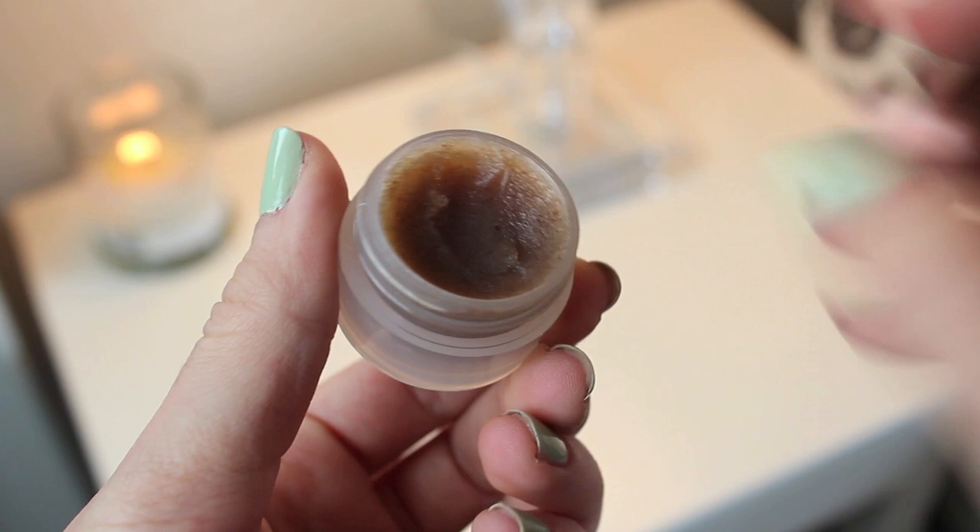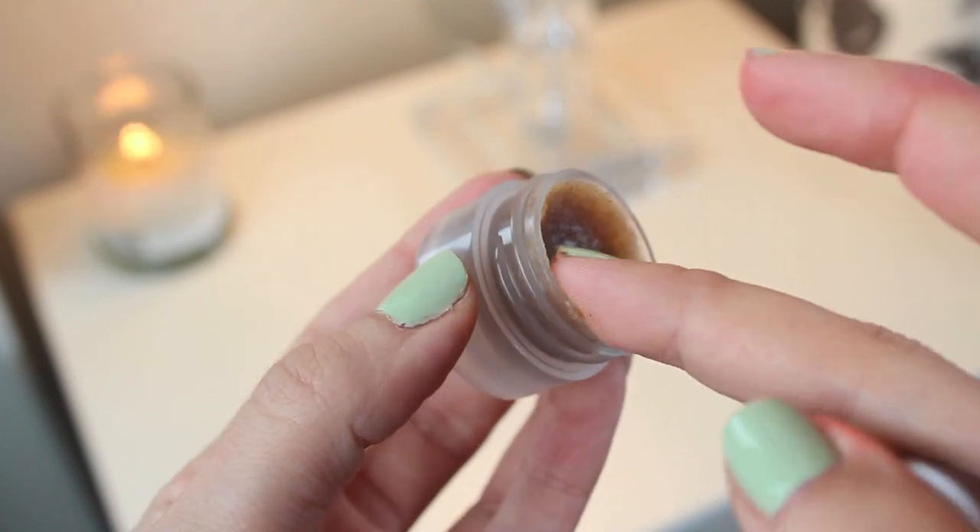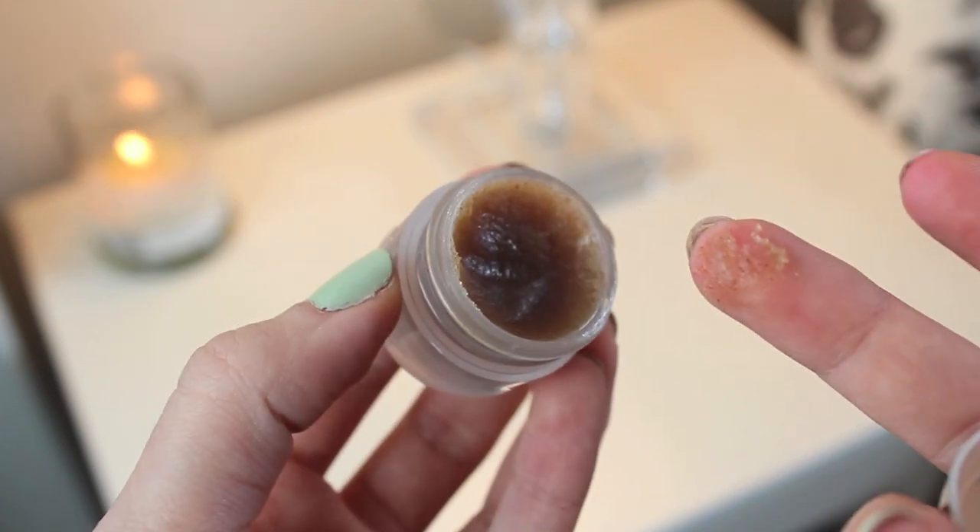I like to start by prepping my lips and I do this by exfoliating using the Fresh Sugar lip polish. I take a little bit on my finger and just gently rub it all over my lips, and this gets rid of any dry patches that might show through the lipstick.